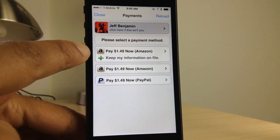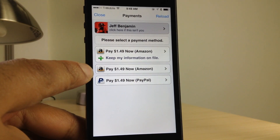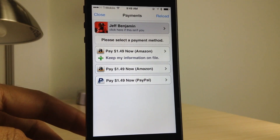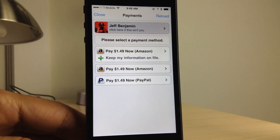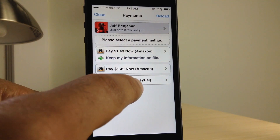You have three options. Basically, you have pay now with Amazon and keep information on file, pay now with Amazon, and pay now with PayPal. Here's where the problems generally start. People look at the screen and automatically think, well, I need to make a payment — I'm going to choose PayPal because that's just the most popular and most obvious choice in this list.